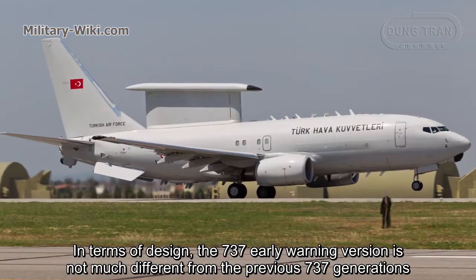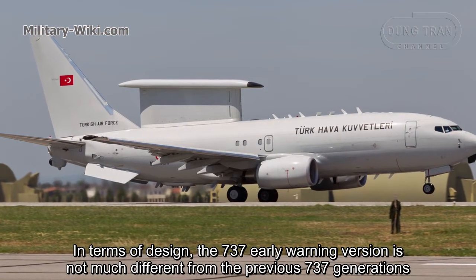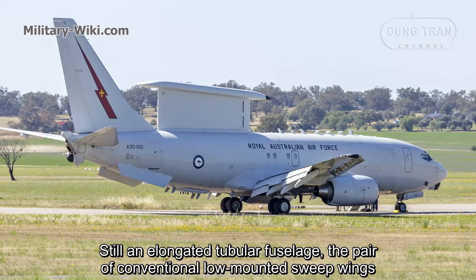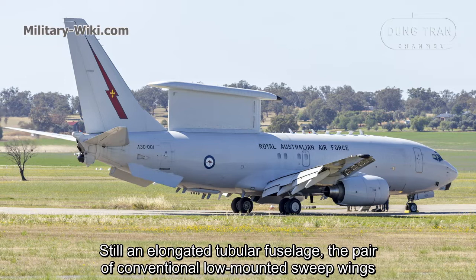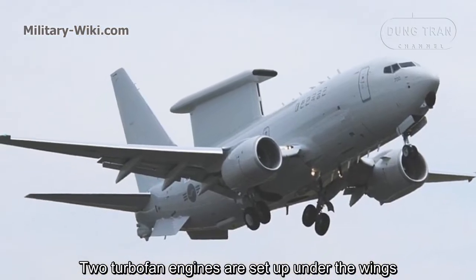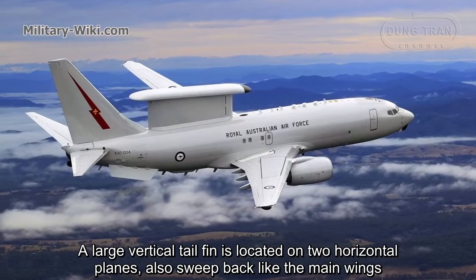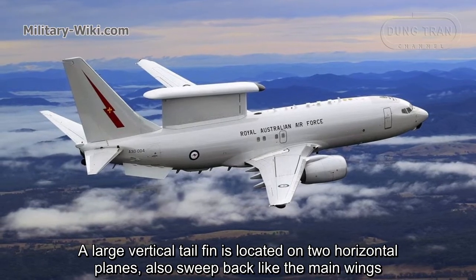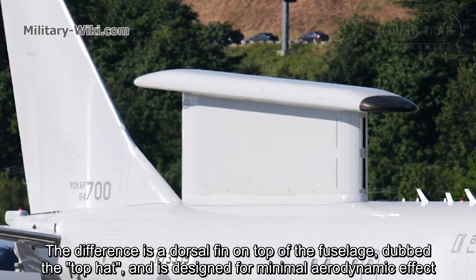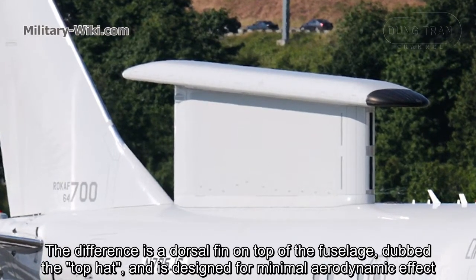In terms of design, the 737 early warning version is not much different from the previous 737 generations. It still features an elongated tubular fuselage, a pair of conventional low-mounted swept wings, and two turbofan engines set under the wings. A large vertical tail fin is located above two horizontal planes, also swept back like the main wings. The key difference is a dorsal fin on top of the fuselage, dubbed the 'top hat,' which is designed for minimal aerodynamic effect.